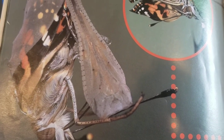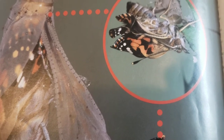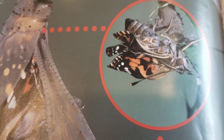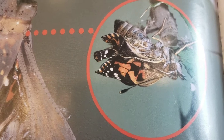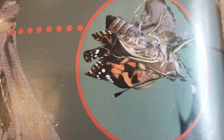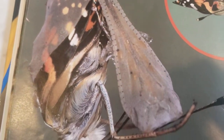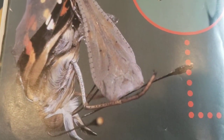Butterflies drink nectar from flowers and sap from trees. They use their antennas to smell nectar and taste it with their feet. Butterflies also pollinate flowers as they drink nectar, carrying pollen from one flower to another as they fly. Pollination is needed for flowers to reproduce. The Painted Lady Butterflies live about two weeks, using this time to lay eggs, and then the process continues — the life cycle starts all over again. This is a picture of a Painted Lady Butterfly crawling out of its old exoskeleton and drying its wings before flying.